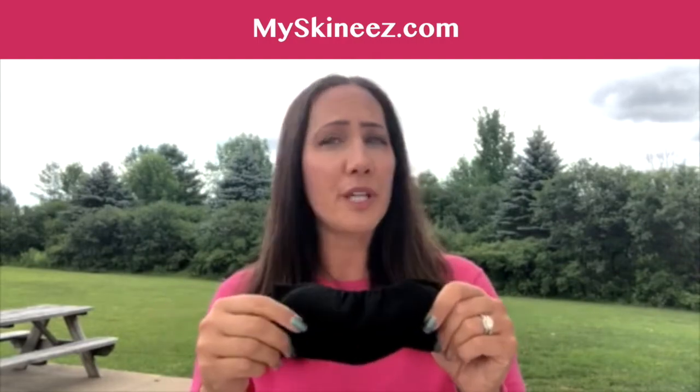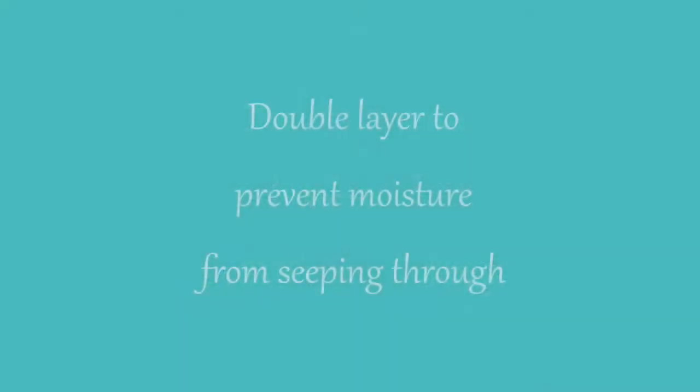The actual mask itself — it's a little thicker, nice and stretchy, so it really does fit most. You can see it's got two layers of fabric here, because it's truly keeping any of the moisture that's coming out of your mouth from seeping through the fabric and going out into the air, which defeats the purpose.